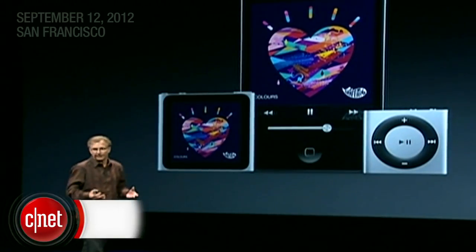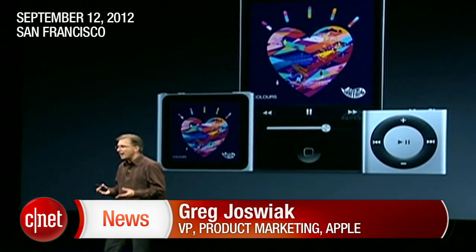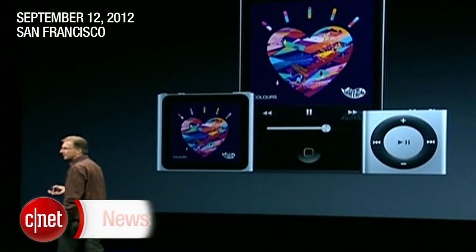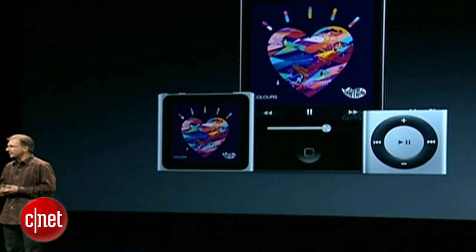iPod and music are part of the DNA of the company. We love music, and we have the most loved family of music players there is. We're going to make some exciting changes to the lineup today, so let's start first with the iPod Nano.